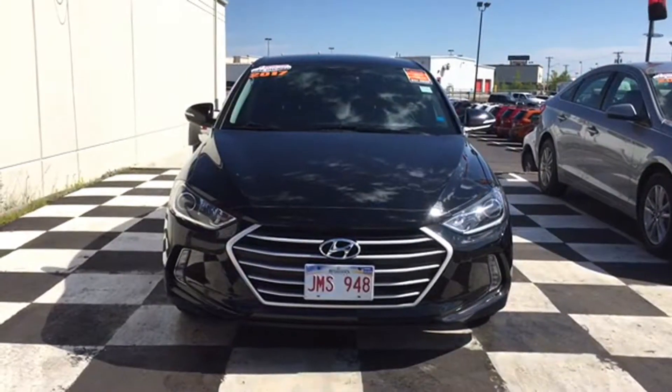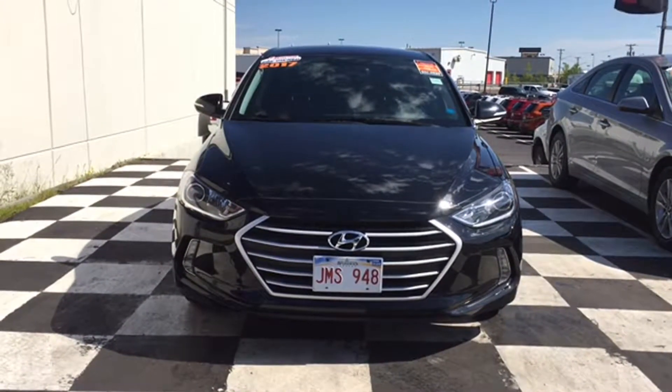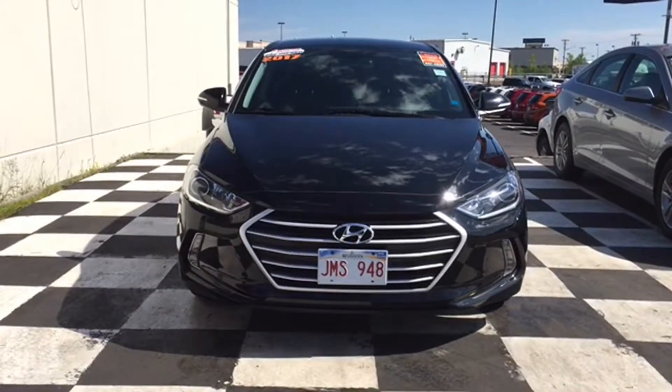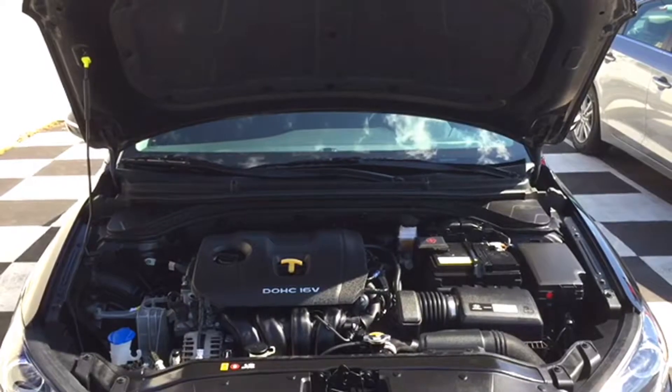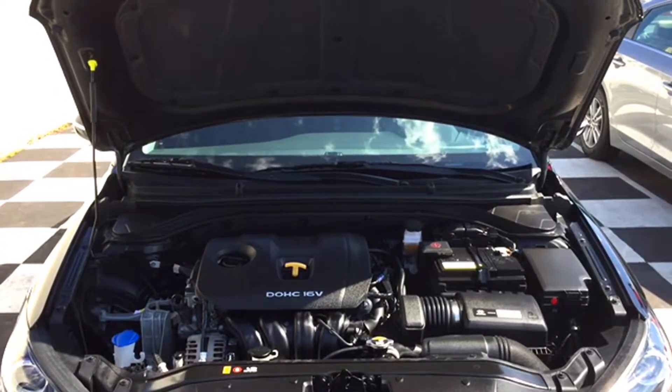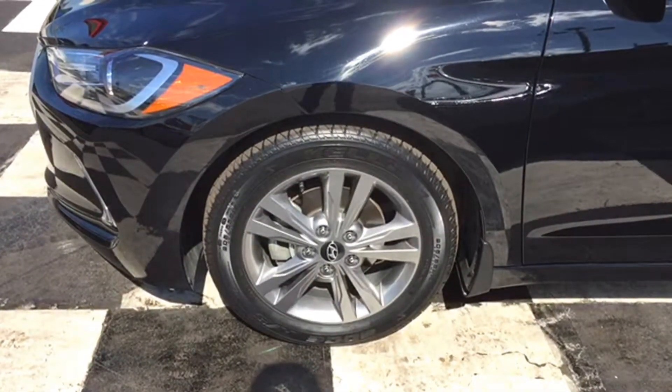It's got fully automatic halogen headlamps and LED fog lamps to light up the road ahead. You've got a sharp black and chrome grille, and to top it all off, there's the Hyundai official emblem in chrome as the perfect centerpiece. The Elantra is powered by a 2-liter 4-cylinder engine, and this front-wheel drive sedan can hit 147 horsepower with ease on top of its 15-inch premium alloy rims and all-season tires.